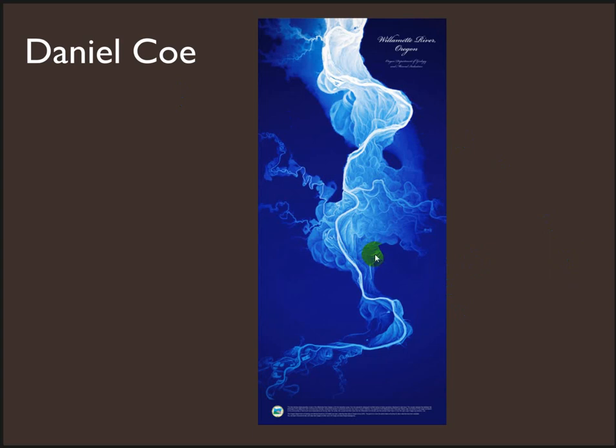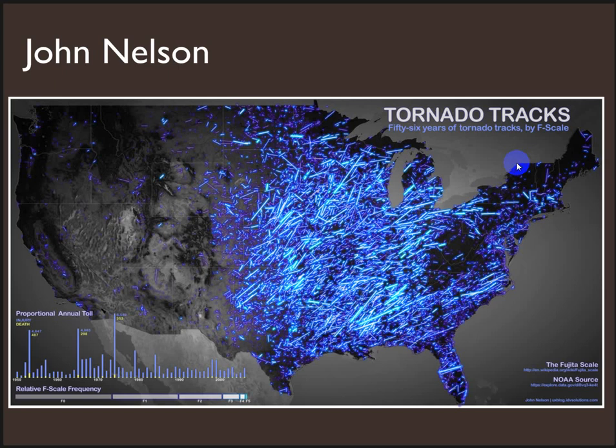Daniel Coe has been producing some gorgeous images from LIDAR. This is a straight LIDAR DEM of the Willamette River as it goes out to the coast, and with one simple color ramp — from white to dark blue — it couldn't be any simpler, and yet it just evokes these beautiful, smoky images for us. I just hope to inspire you a little bit that maps can be incredibly informative and still be beautiful, inspiring, attractive, and convey a ton of information.